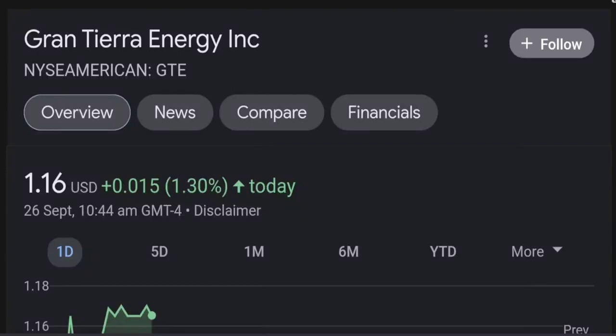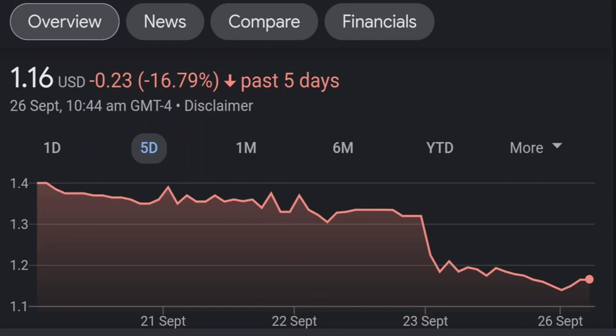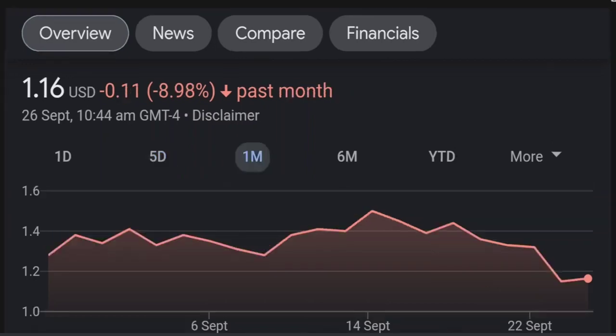Hello guys, welcome back to our YouTube channel. This is a technical analysis on GTE. It made a nice run from this accumulation or consolidation area, and right now it seems to be overbought. If we go back to the weekly chart, I am a little bit concerned about this shooting star doji candle — this usually means a reversal pattern. It seems like the selling pressure is quite high over here, and it might be the start of a reversal downward.